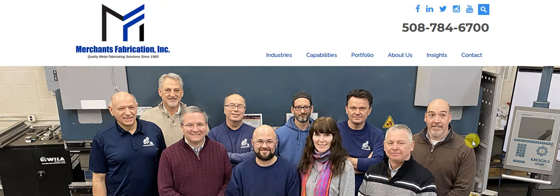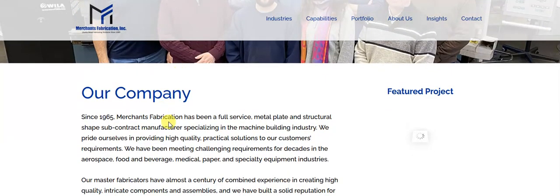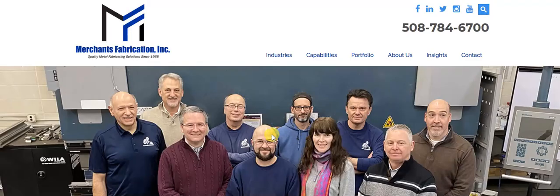Here are the fine folks at Merchants Fabrication. Let's scroll down a little bit and go over their capabilities and services.